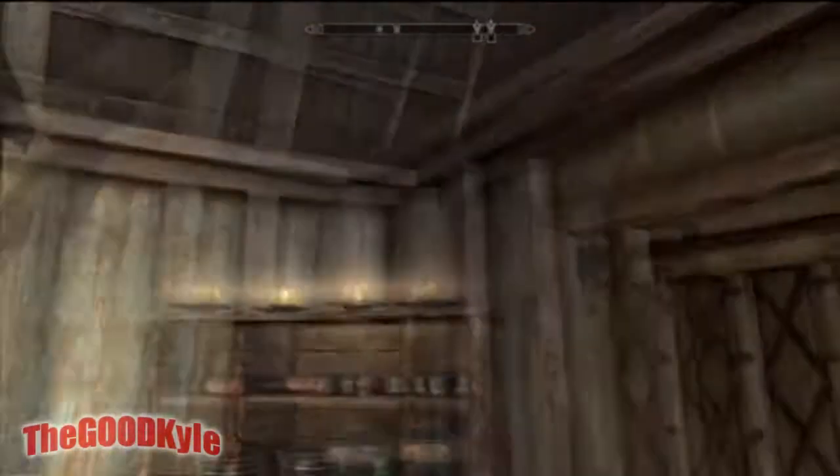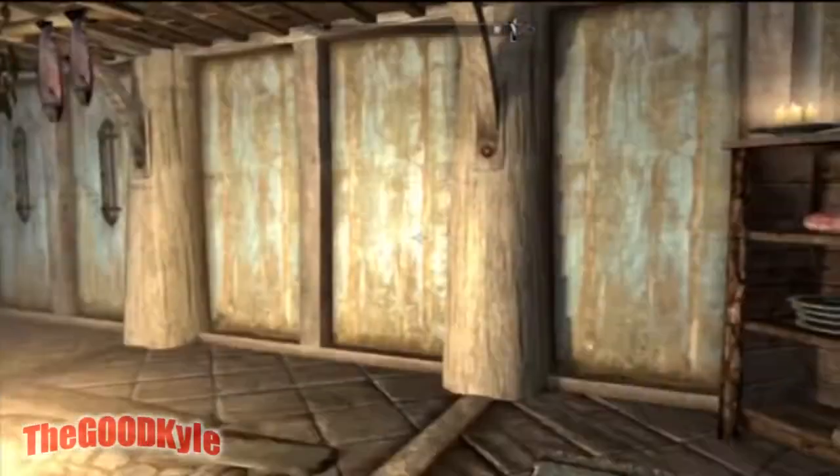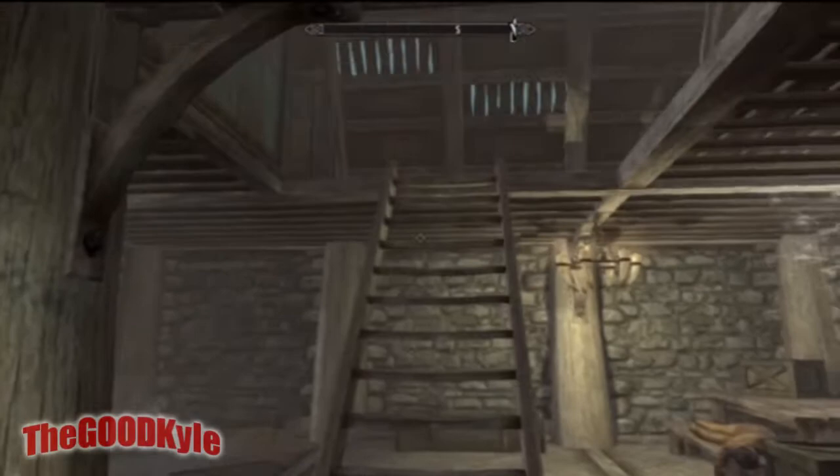Just real quickly, this is my home in Whiterun called Breeze Home or something like that. I don't care. And that right there — that is another story. I will get to that in another video; that's just a completely different story.